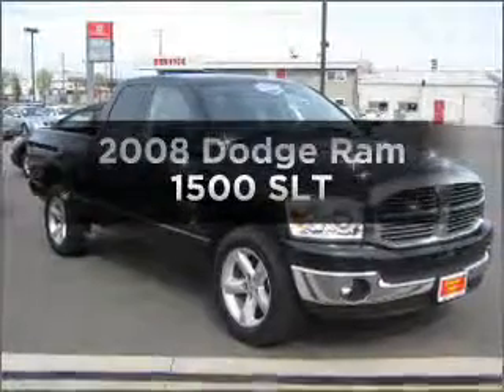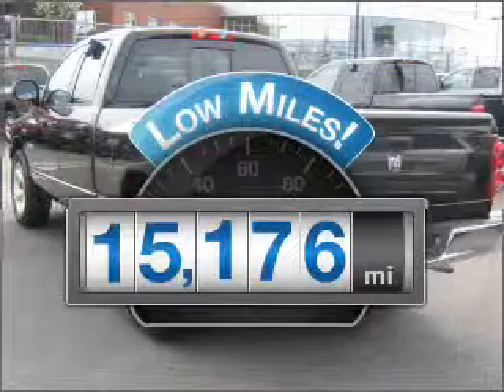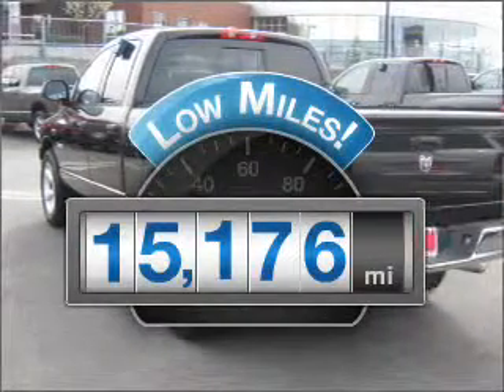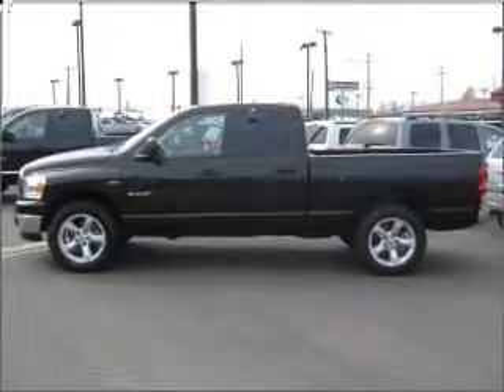Find everything you want in a ride under one roof with this vehicle. With low miles, this automobile will take you far and get you where you want to go. With a powerful 8-cylinder engine connected to a smooth shifting automatic transmission,